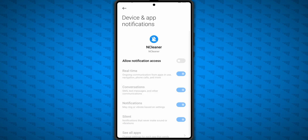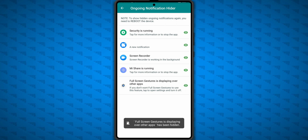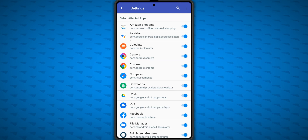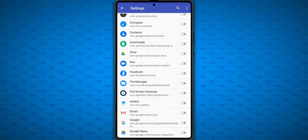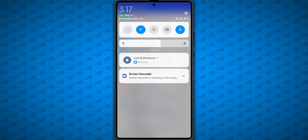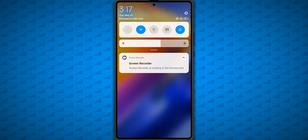One other issue is the persistent Fullscreen Gestures notification. Let's get rid of that with NCleaner — enable its notification access, then go into Ongoing Notification Hider and select 'Fullscreen Gestures is displaying over other apps.' Hit the three-dot menu, go to Settings, hit the three-dot menu again, then Batch Operation, Unblock All, then scroll down and check Fullscreen Gestures so we don't block any other notifications. Now that notification is gone! And if the notification from NCleaner itself won't go away, just hide that notification the easy way.